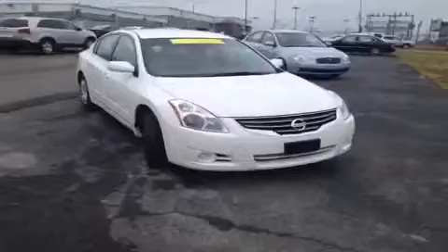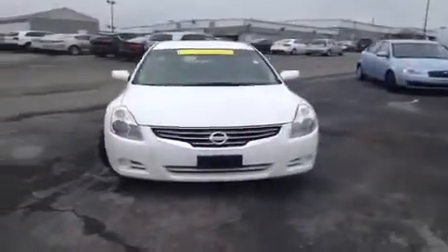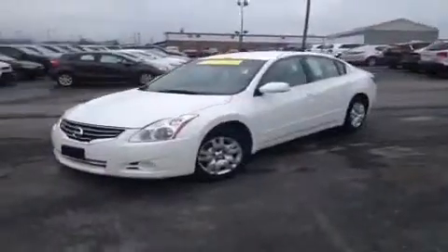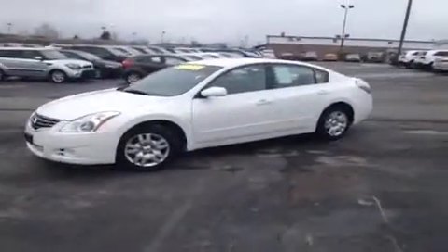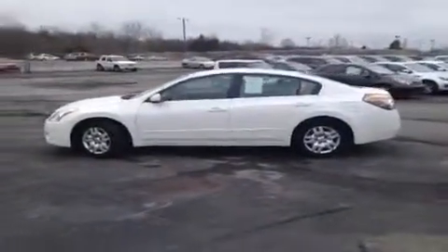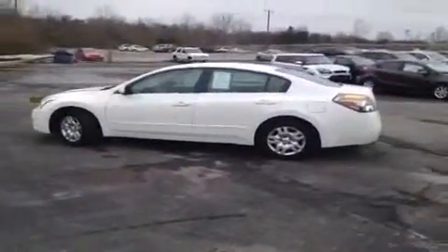For more information or to check the availability on this great Altima, just come on down and see us. We are located just south of the Rivergate Mall at 1536 Goddard's Park North in Madison, Tennessee, and you can give us a call at 1-800-821-2503 or visit us online at www.carnivalkia.com.